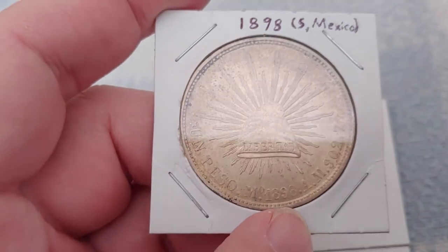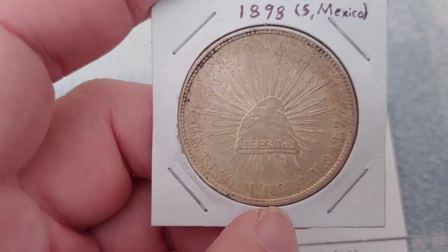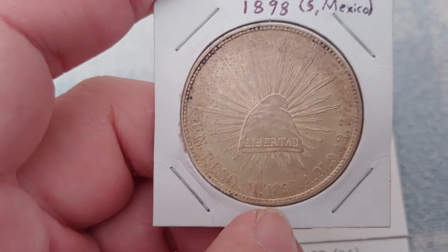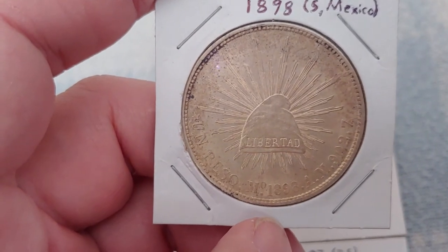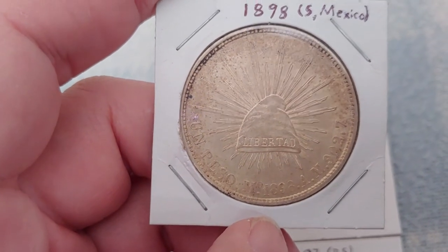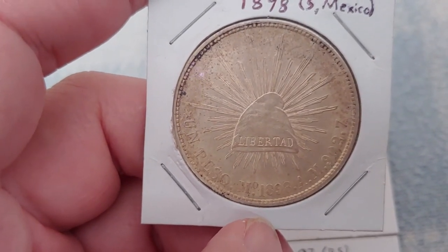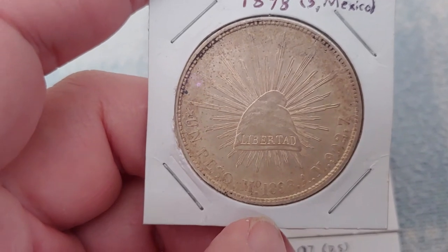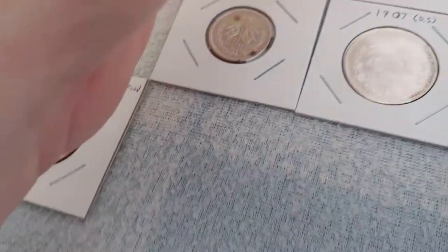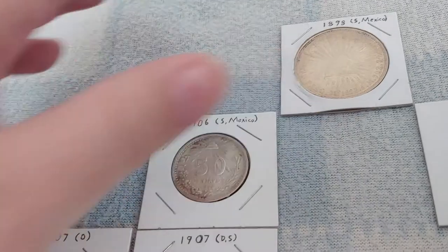Mexico made about 8 million of these, and we made about 2 million here in San Francisco. As far as we know, the 2 million struck in San Francisco were probably all destroyed. The only way we'd know otherwise is if one had a pedigree from someone at the San Francisco Mint. The Mexican ones did get to China, but unfortunately it was all to no avail — China went communist that year anyway.